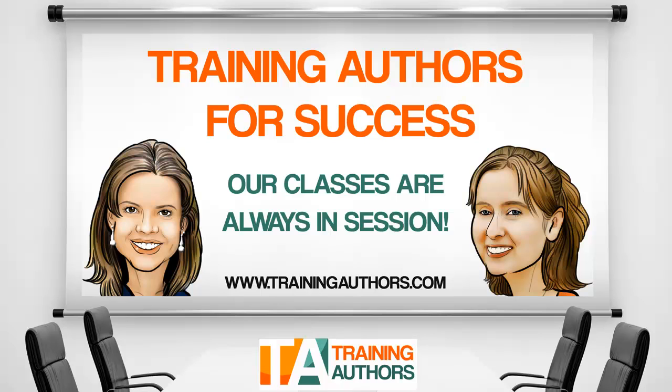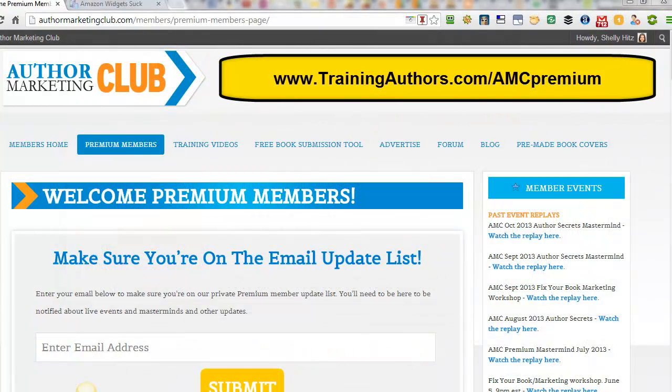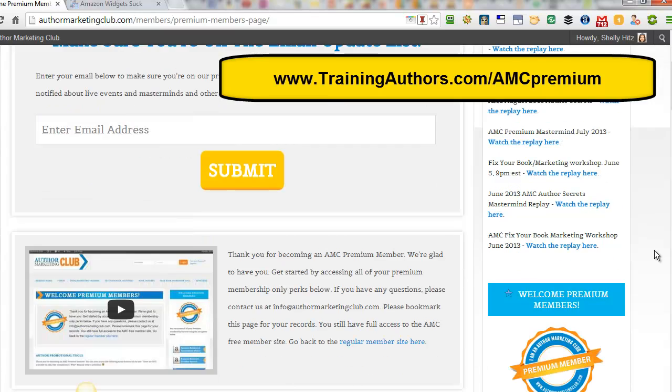Hi, this is Shelly Hitz from TrainingAuthors.com, and today I wanted to share with you about the Author Marketing Club Premium Membership. I am an author myself, and I have been a member of Author Marketing Club Free Membership for over a year. I've used their promotion tools to submit my free KDP promos, as well as be featured on their site. However, I recently decided to try out their Premium Membership, and I'm so glad that I did. I had no idea the ton of value that they offer. So I want to share with you what you can get through this Premium Membership, because I think it's a really great opportunity for authors.